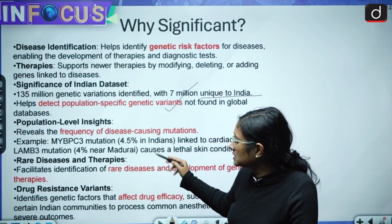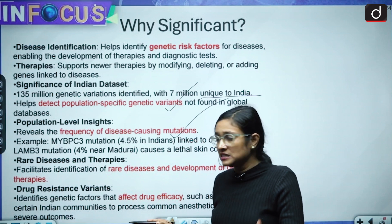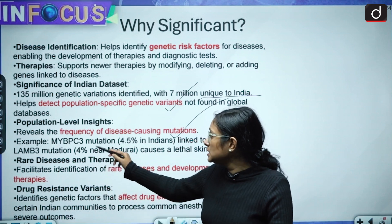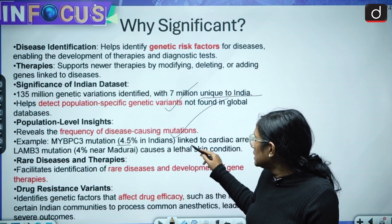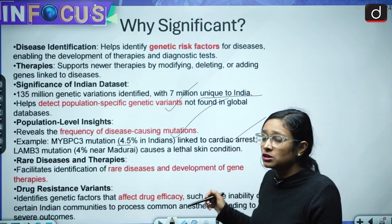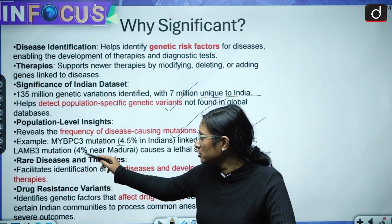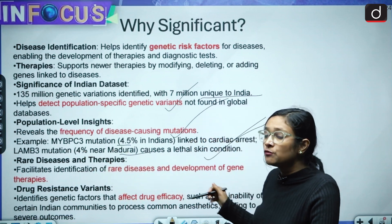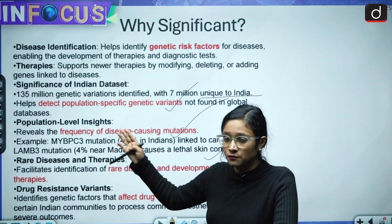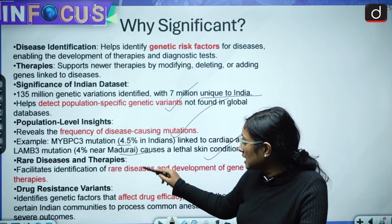Population-level insights reveal the frequency of disease-causing mutations. For example, MYBPC3 mutations are found in 4.5% of India's population and are linked to cardiac arrest, but not found in other parts of the world. Similarly, LAMB3 mutations at 4% near Madurai cause a lethal skin condition, also not found elsewhere.